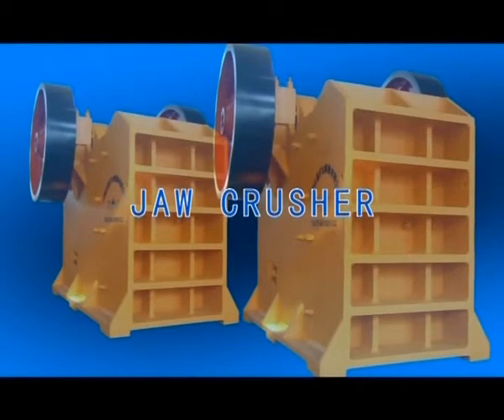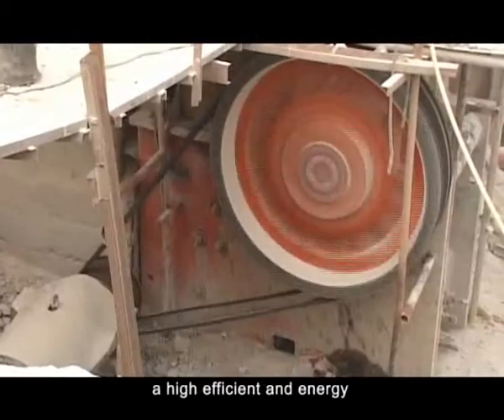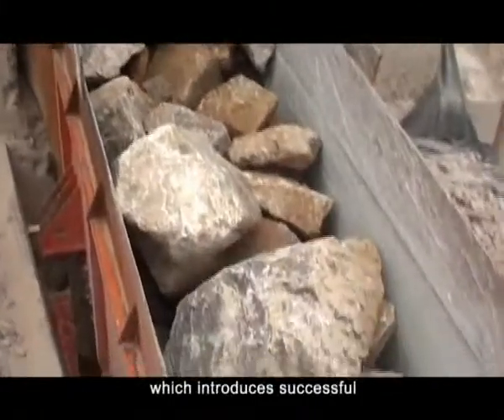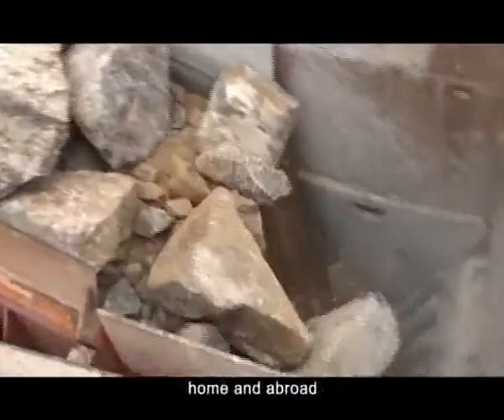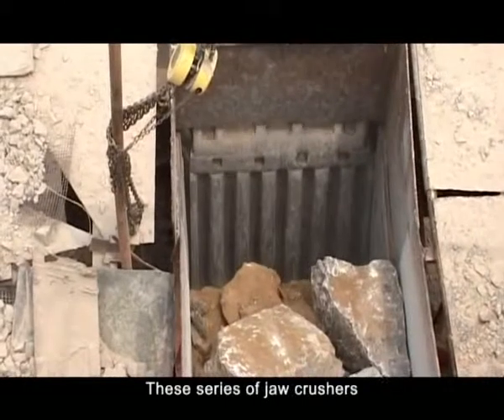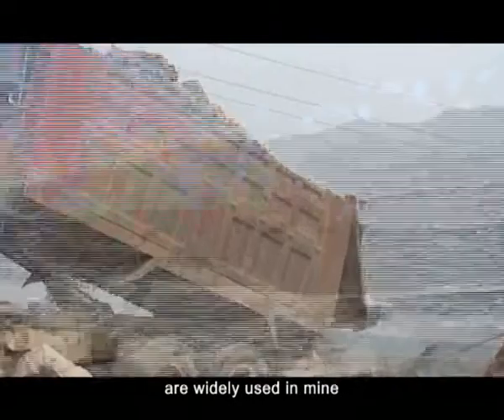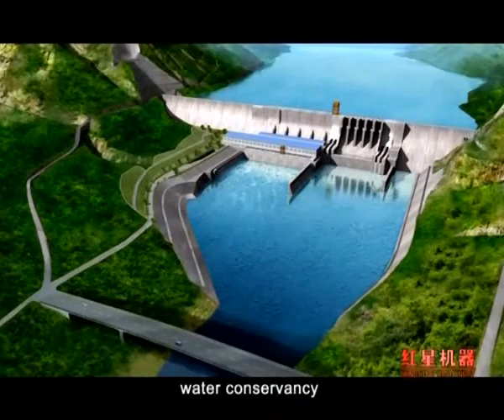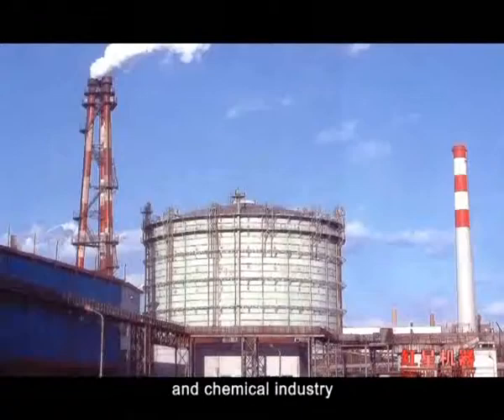Our jaw crusher is a high-efficient and energy-saving machinery, which introduces successful experience of the same machines home and abroad. These series of jaw crushers are widely used in mining, meteorology, construction, road building, railway, water conservancy, and chemical industry.